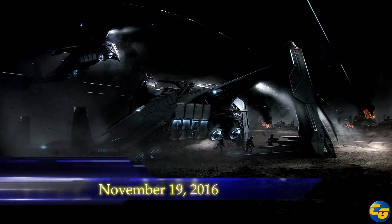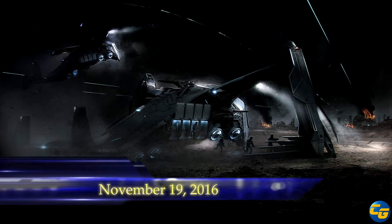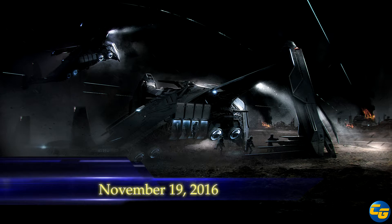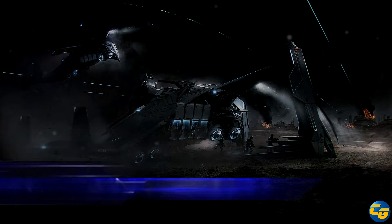Greetings everyone and welcome to a special Saturday edition of ExtraCast. Today Lightning Dragon and I are going to talk about the Prowler — how we feel about it, is it good, is it bad, what do we like, what don't we like. Alright, let's get to it.